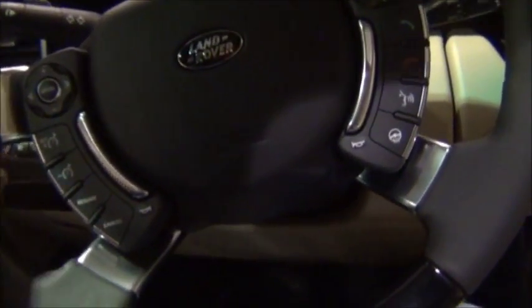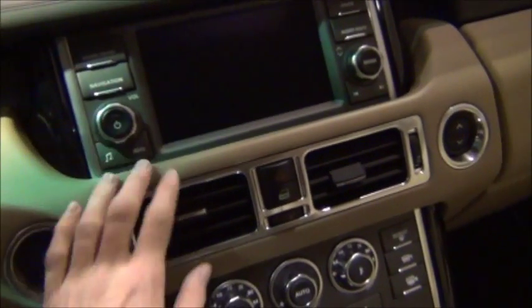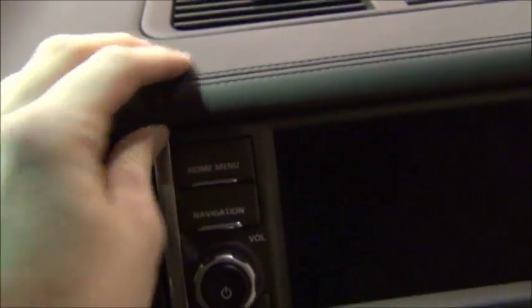Cruise control, tilt and telescoping steering wheel. There's a sat nav system and a padded dashboard with leather stitching.